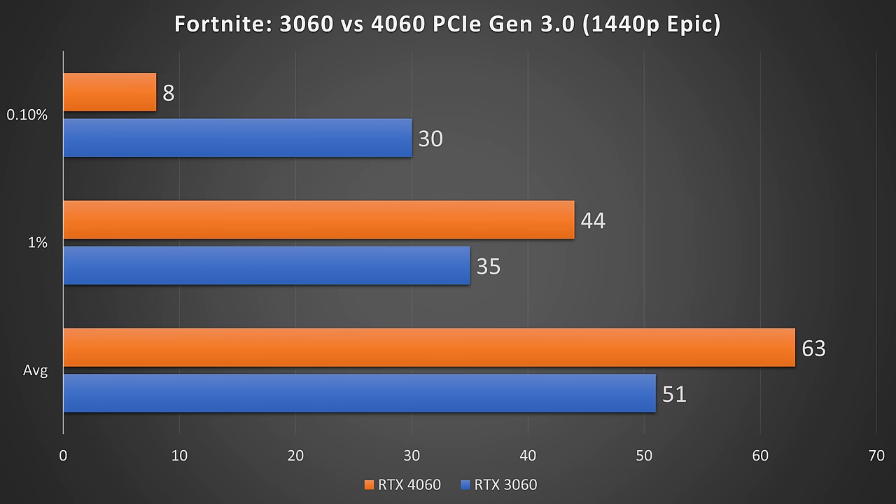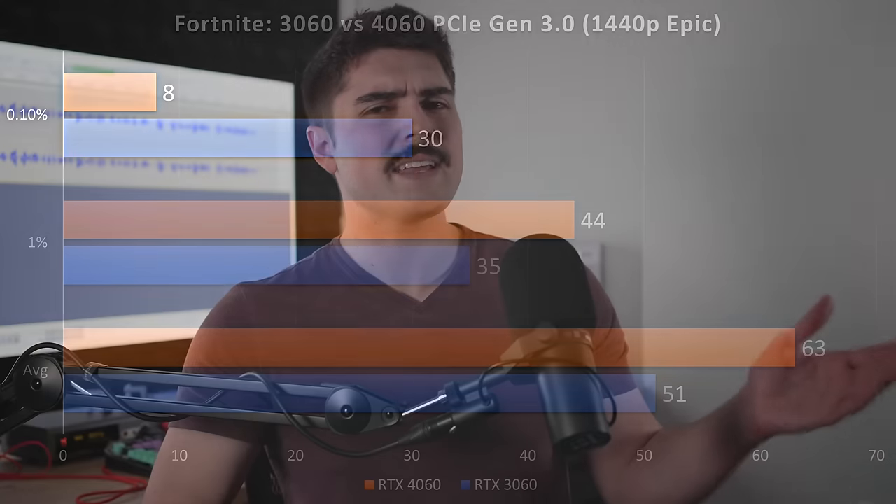Then moving on to Fortnite at 1440p epic settings. Here, the RTX 3060 is far more consistent, delivering 3.75 times better 0.1% lows. This suggests the VRAM buffer had been saturated on the 4060, forcing it to go over PCIe to system RAM — causing a massive bottleneck, since not only does it have to reach out to RAM, but the bandwidth to that RAM has been cut in half on Gen 3.